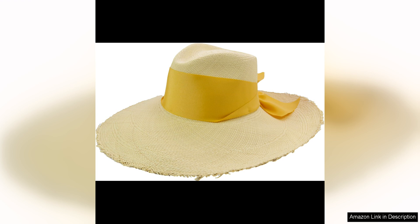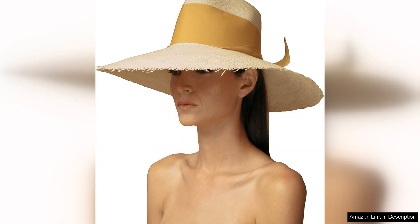The adjustable ribbon allows for a customised fit, ensuring maximum comfort and ease of wear. I love how this hat can effortlessly transition from a day at the beach to a day out in the city. Pair it with a flowy sundress and sandals for a chic beach look, or style it with a tailored blazer and wide leg trousers for a more sophisticated urban ensemble. The versatility of this hat makes it a must-have accessory for any fashion-forward woman.